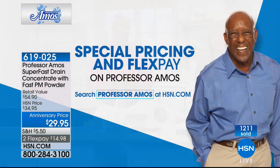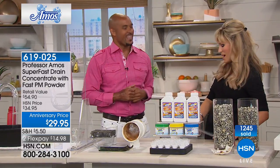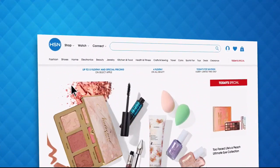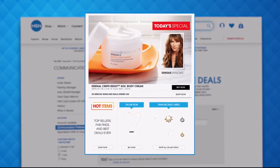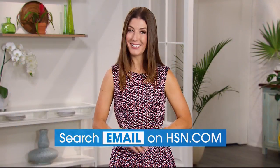Right now, Professor Amos is celebrating his 14-year anniversary with Amos III here today, so we have special pricing and additional flex pays on all of their amazing products. Make sure you stop by hsn.com to check it out. These products are sold worldwide — we've got the best pricing here at HSN. Amos, give my love to your dad. Don't go anywhere because we're going to be cleaning your carpets at the best price ever.